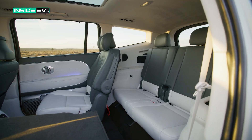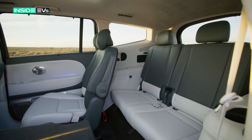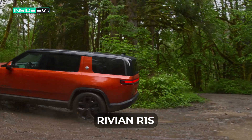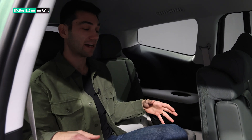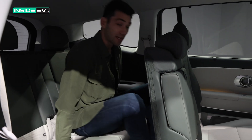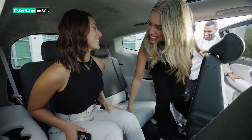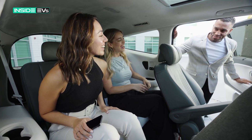Now we're hopping into the third row to see how I fit. Honestly, pretty good — it's actually surprisingly spacious back here. Thinking specifically about the Rivian R1S, that does have a third row but it's really tiny and cramped for adult-sized people. This is actually really spacious. Moving over to see how I'd sit behind somebody tall — yeah, honestly I have plenty of room. I don't think this is just for kids; you could put adults back here and they'd be totally comfortable even on a long trip.